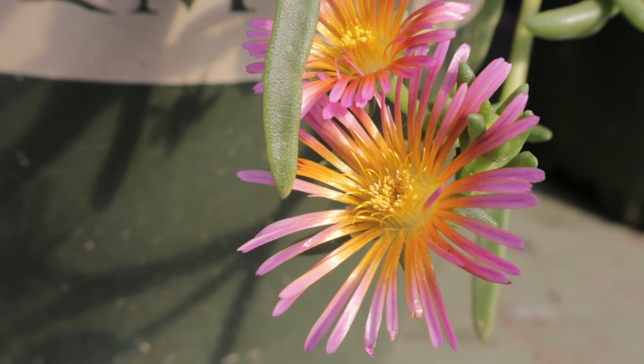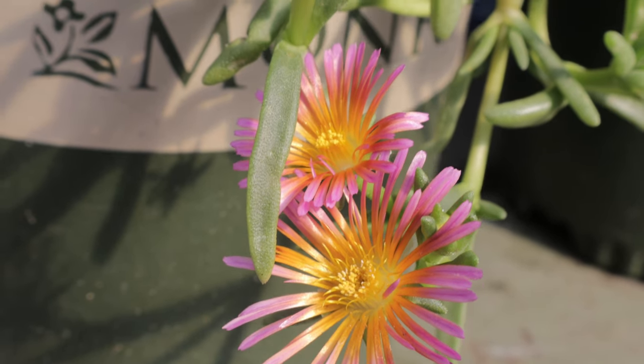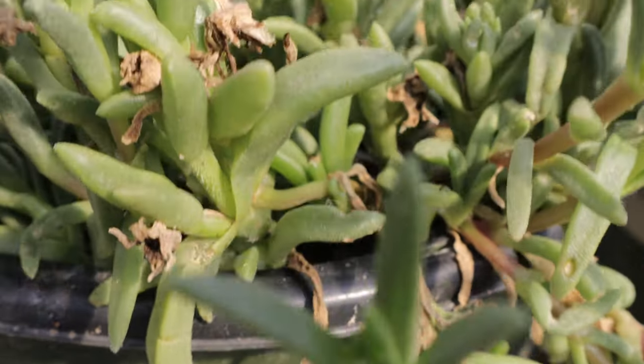The Orange Glow ice plant is known for its resilience and long blooming period, which can last from late spring through fall. Its succulent leaves help it withstand periods of drought, and its low-growing habit makes it an excellent ground cover. The plant also attracts pollinators including bees and butterflies, adding to its garden appeal.